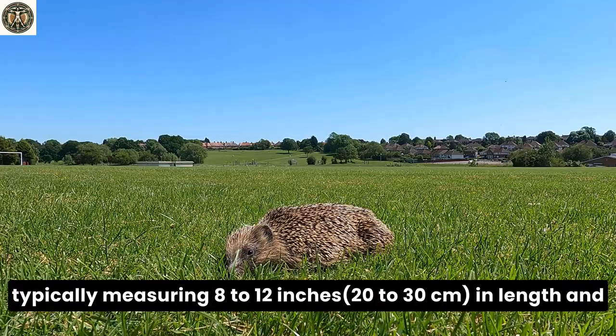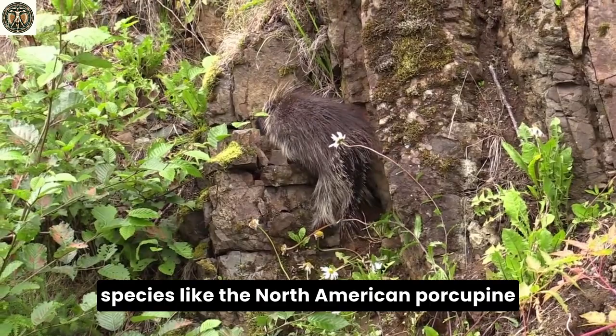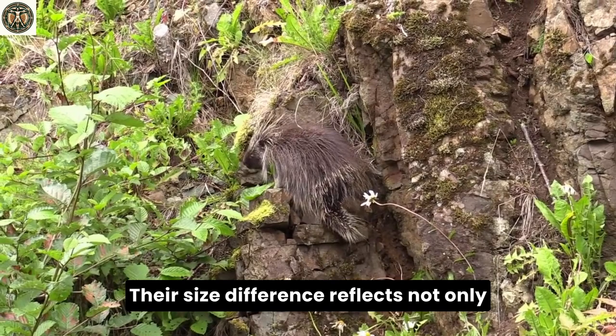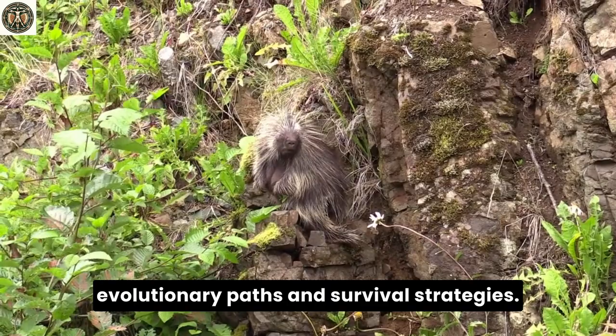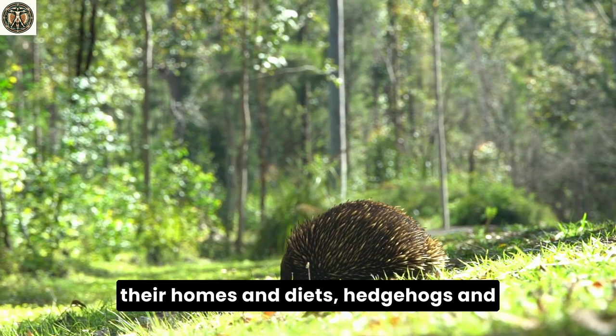Size-wise, hedgehogs are the more petite of the two, typically measuring 8 to 12 inches in length and weighing between 1 to 1.5 pounds. Porcupines are larger and heftier, with some species like the North American porcupine reaching up to 35 inches in length and weighing as much as 35 pounds. Their size difference reflects not only their appearance, but also their unique evolutionary paths and survival strategies.